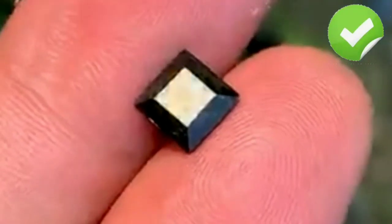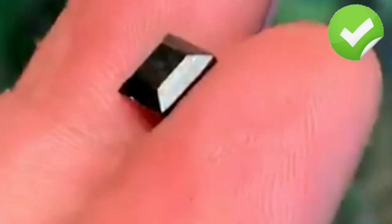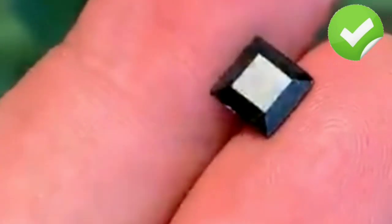Black diamonds, also known as carbonados, are a unique and mysterious variety of diamonds. Unlike traditional white diamonds, black diamonds are opaque and have a dark coloration that ranges from dark gray to black. They have become increasingly popular in recent years, particularly in engagement rings and other jewelry pieces.